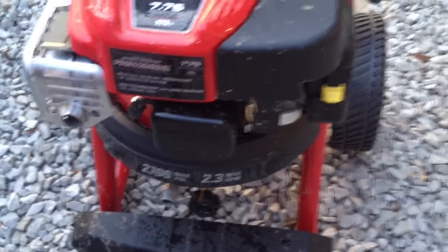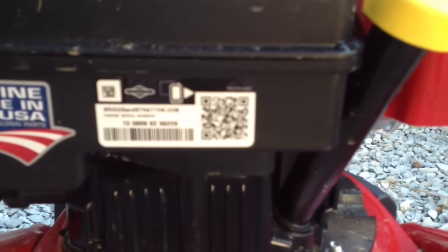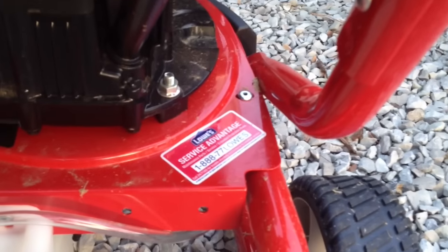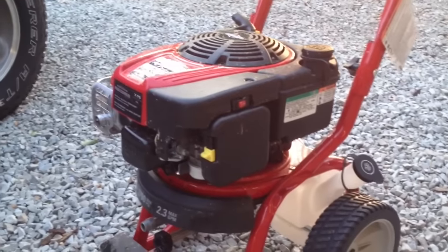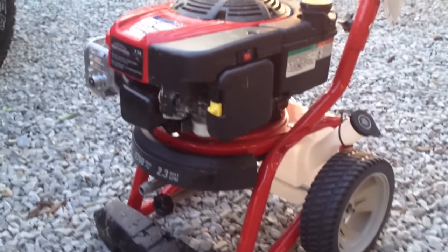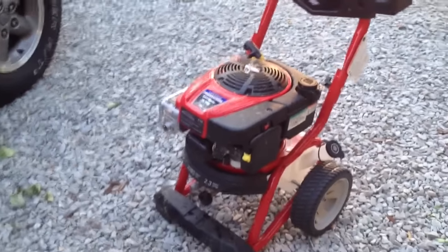I don't know what the horsepower is on this thing, but if you go back here I want to show you the sticker with the serial number information on it. It says it's made in the USA and has some type of special service maintenance thing with Lowe's. I purchased this because I was impressed with how well it looked like it was made — nice powder coat finish, gas engine — but if you're looking at getting a pressure washer, I would recommend not buying this one.